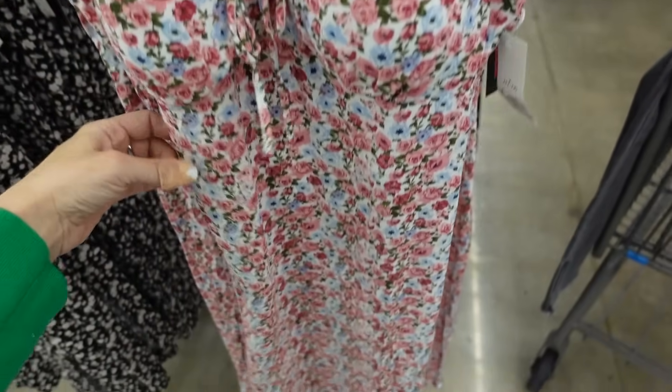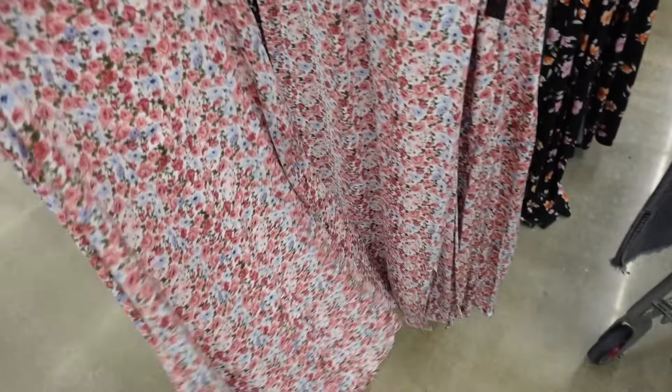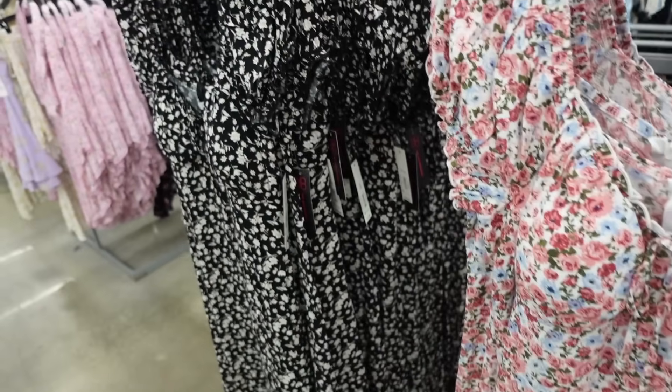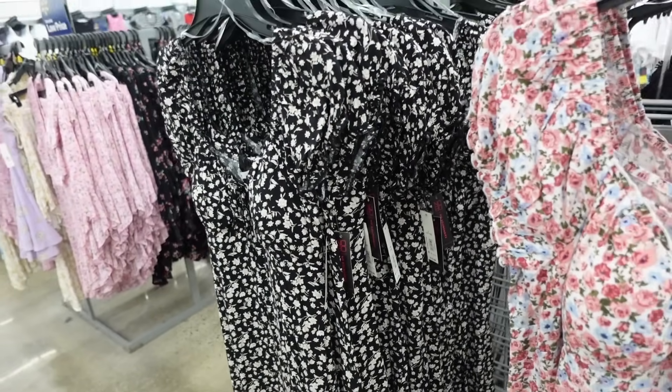You can also do these dresses from No Boundaries — cap sleeve, little tie detail, padded cups, flows out towards the bottom with a slit, same through the back. In white, pink, and baby blue floral, and black and white — $15.98.